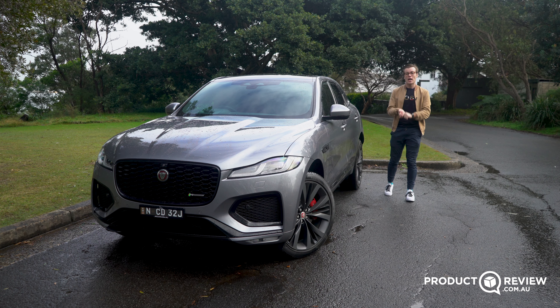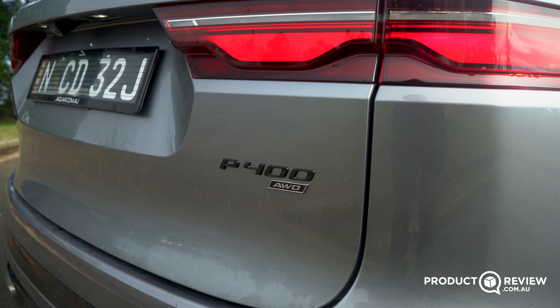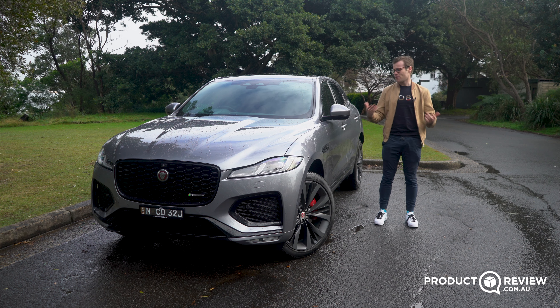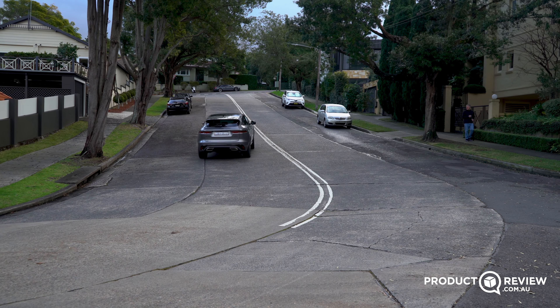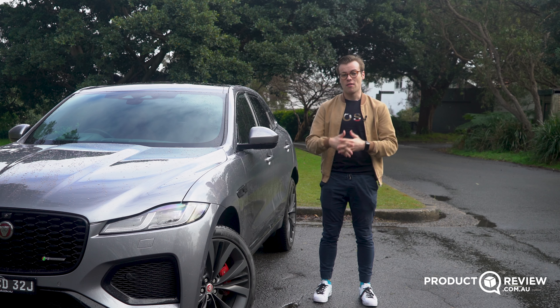Grace, space, and pace — that is the Jaguar mantra. Here I have the 2021 Jaguar F-Pace P400 SE. It certainly has plenty of space, but does it have enough grace? And more importantly, does it have enough pace? That's what I'm here to find out and tell you more about. My name's Cameron, this is Product Review Cars. Let's get into it.